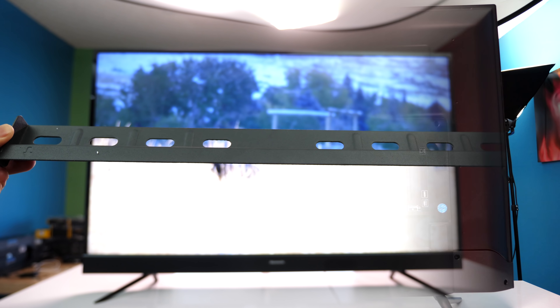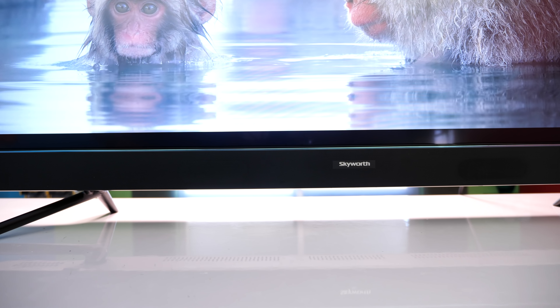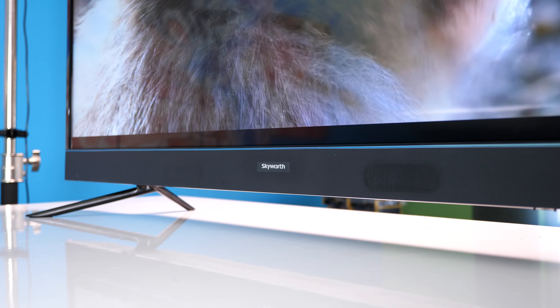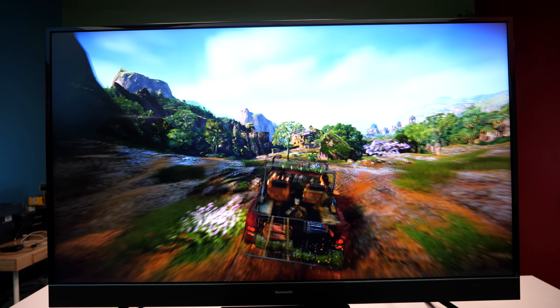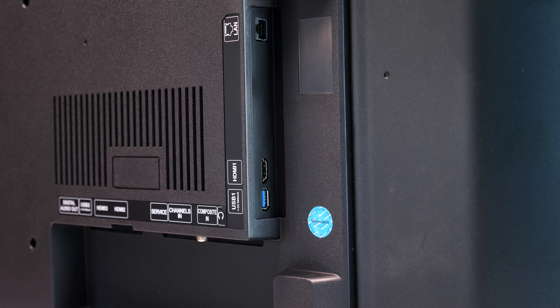It also comes with a wall mount, though the standard base mount will also work. Near the bottom is where the front-firing speakers are, and they're not bad but not the best either. They do get distorted at high volumes, the sound is slightly tinny in some cases, and they're also not very bassy — so don't expect to rattle the walls watching a movie. But you can watch movies or play games on them without issue.